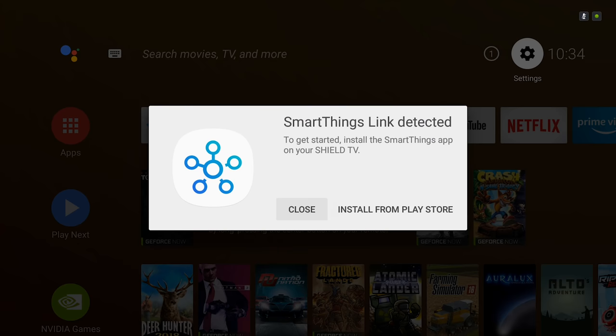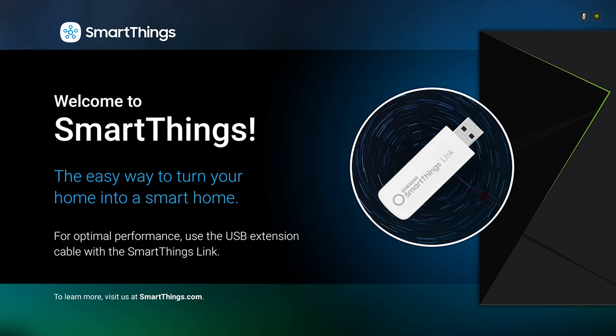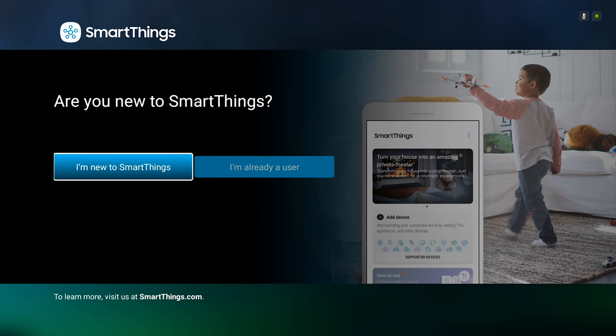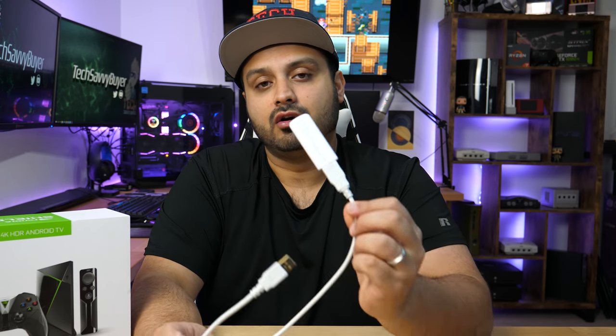Once you plug the SmartThings device into your Shield, you'll be presented with an initial setup screen prompting you to download the Samsung SmartThings app onto the Shield. Downloading and setting it up is very straightforward. Make sure you also have the app loaded onto your phone. Once you have it on both your phone and the Shield, you pair them together with the code presented on screen, and you're pretty much good to go from there. At that point you're able to connect your Shield to the different devices in your house.